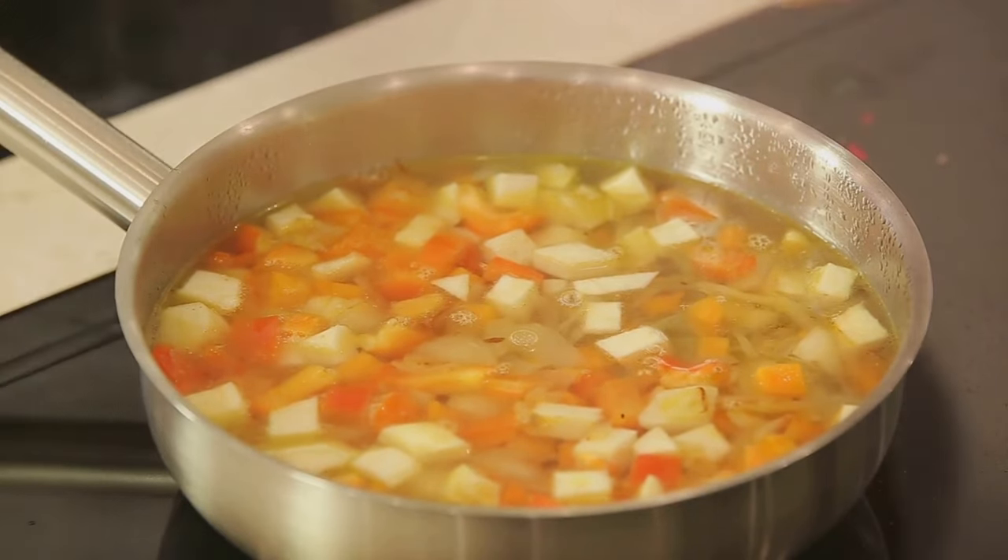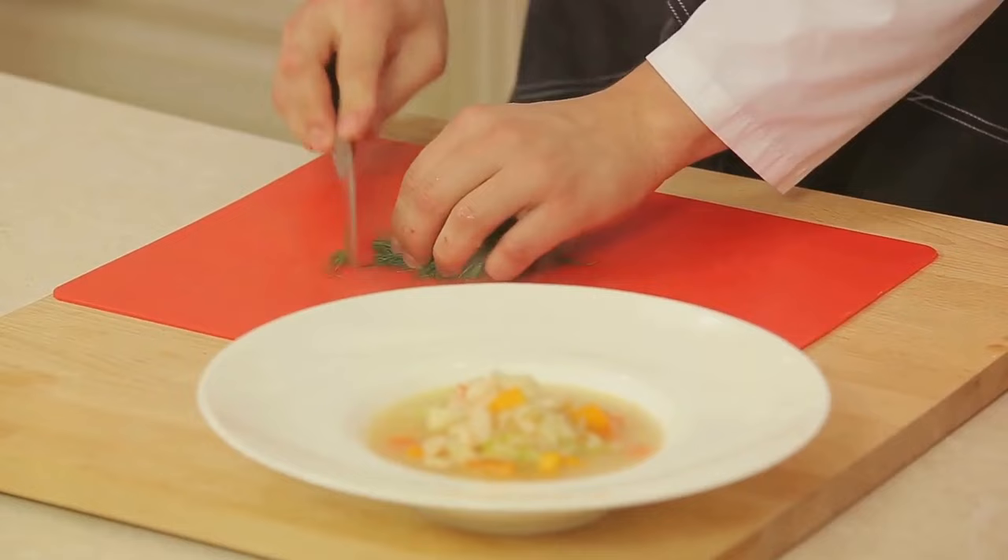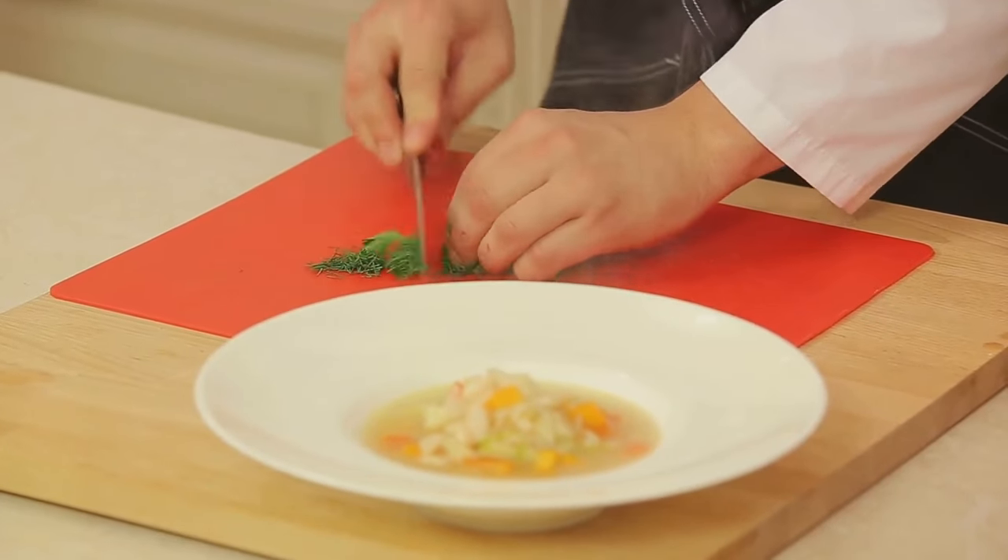After about 45 minutes, your lentils should be tender and your soup will be ready to serve. There you have it — a warm, comforting bowl of lentil soup packed with protein.